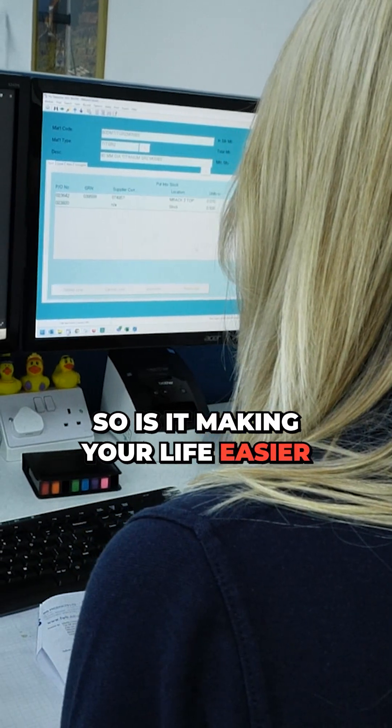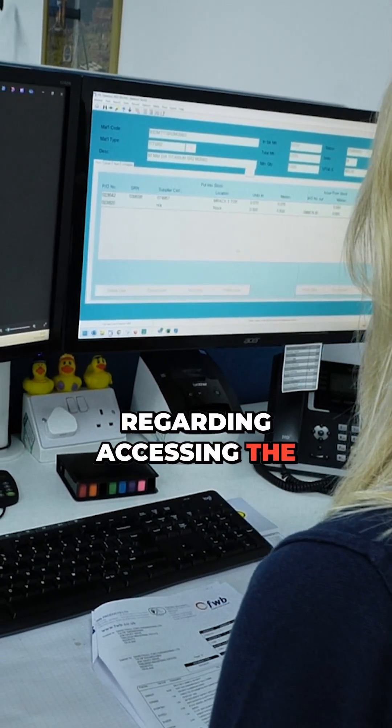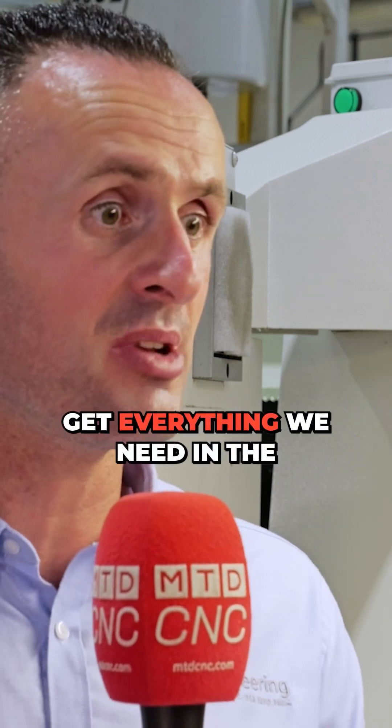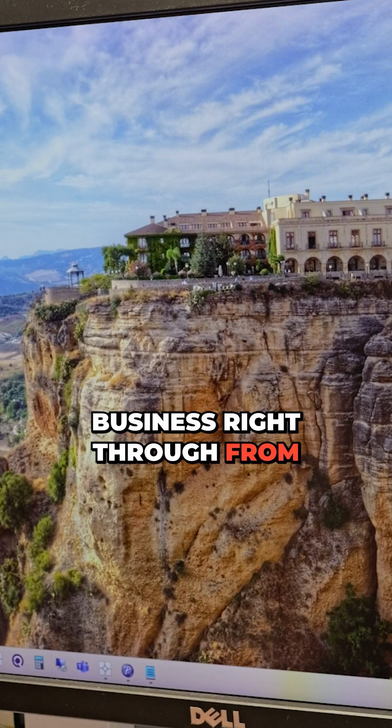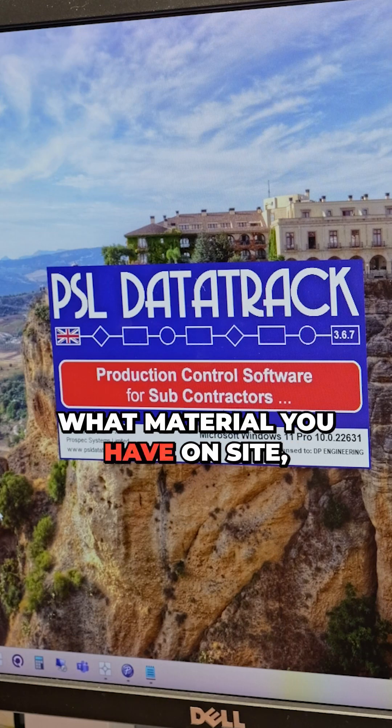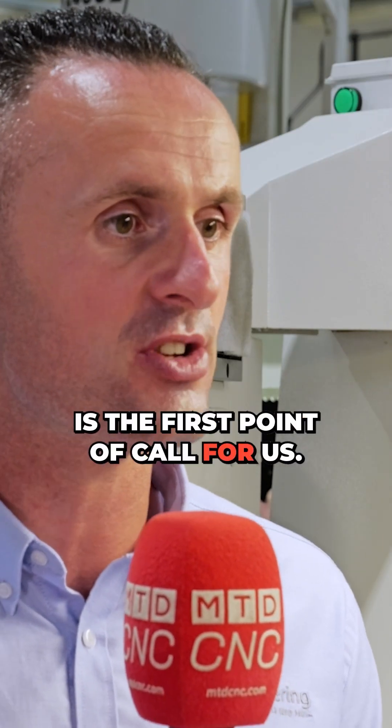So is it making your life easier then? Regarding accessing the data, very much so. It's now the one-stop shop to get everything we need in the business — right through from ordering material, to seeing what gauge and material you have on site, right through to dispatch. Any information that's requested, this is the first point of call for us.